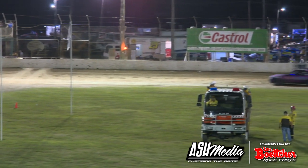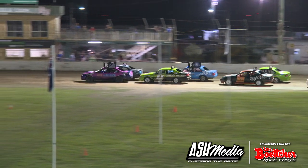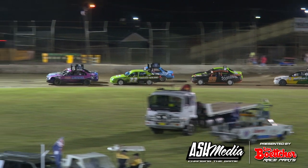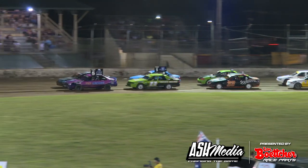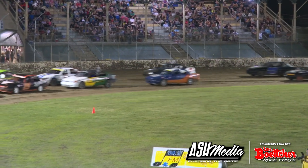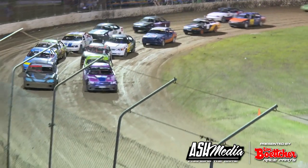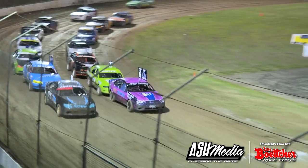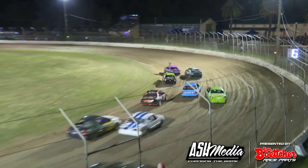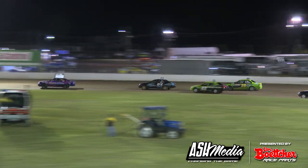Luke Gray is the pole sitter. Coming around at a nice easy pace. And the green light — we go racing. The 83 car of Brock Armstrong on the outside, but it is Luke Gray who gets away.